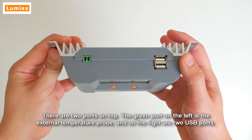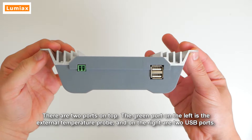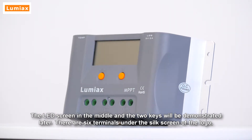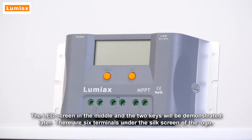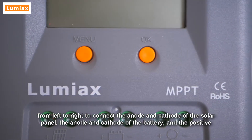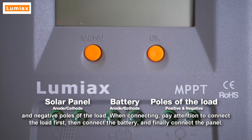There are two ports on top. The green port on the left is the external temperature probe, and on the right are two USB ports. The LED screen in the middle and the two keys will be demonstrated later. There are six terminals under the silk screen of the logo — from left to right, they connect the anode and cathode of the solar panel, the anode and cathode of the battery, and the positive and negative of the load.